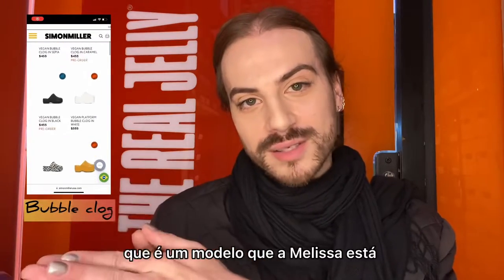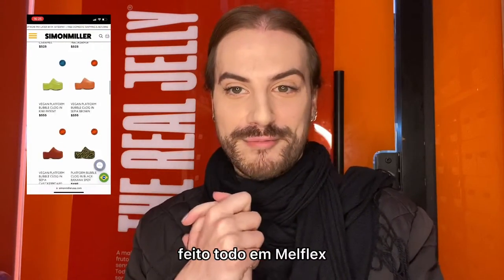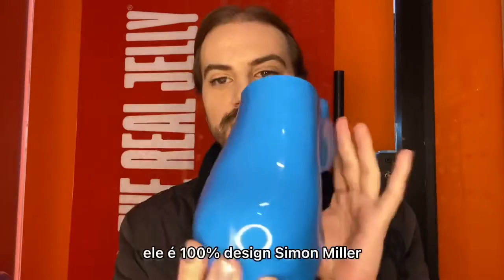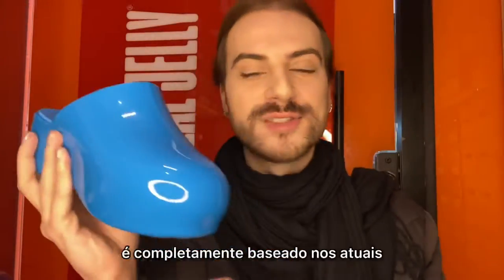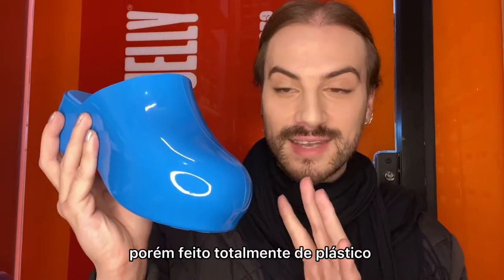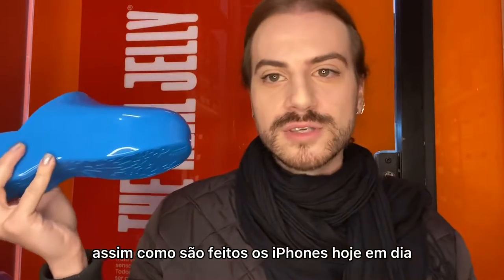I'm even more in love with the clogs, which is a model Melissa is bringing for their collection in the collab with Simon Miller — totally made of Melflex, and yes, it has that bubblegum scent. This is 100% Simon Miller's design, totally based on their currently available clogs, but made entirely of plastic.